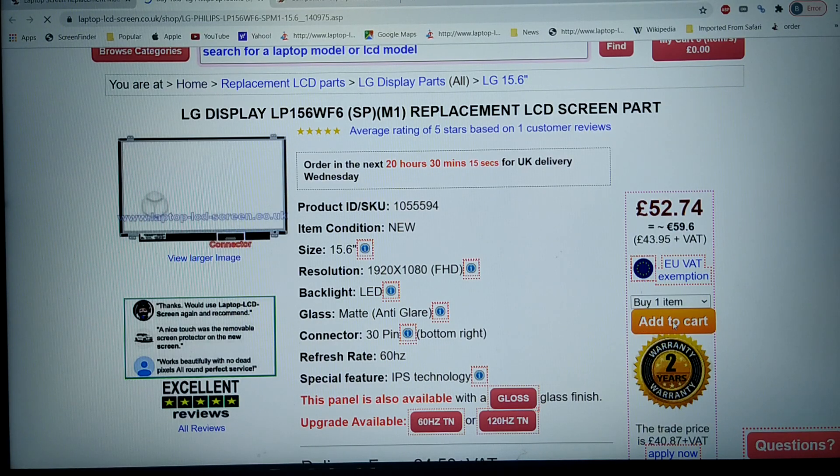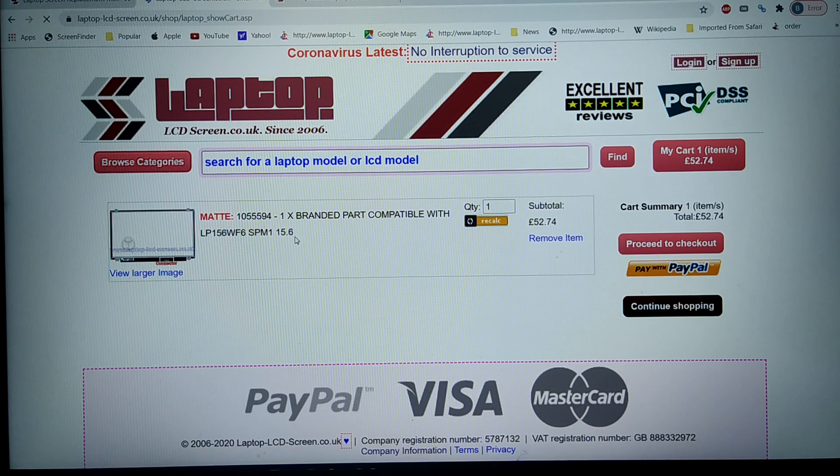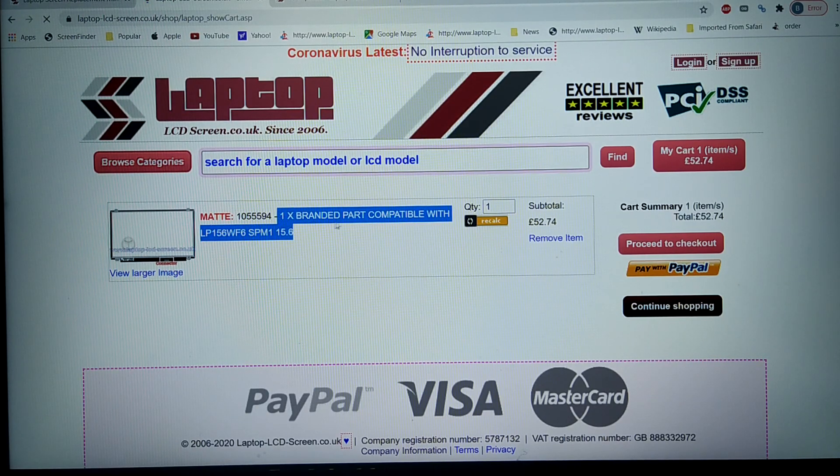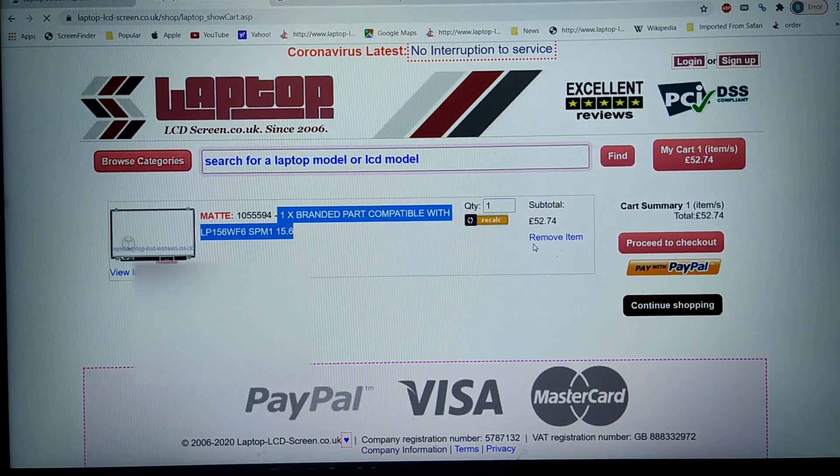If I add this to cart, what we tell you in the cart is that it's a branded part compatible with LP156WF6. As I proceed through to the checkout, all the way through we're trying to give you the information that it is a branded compatible part.